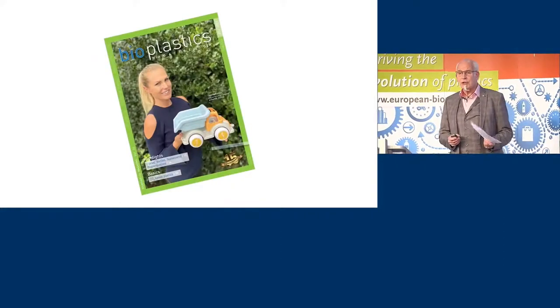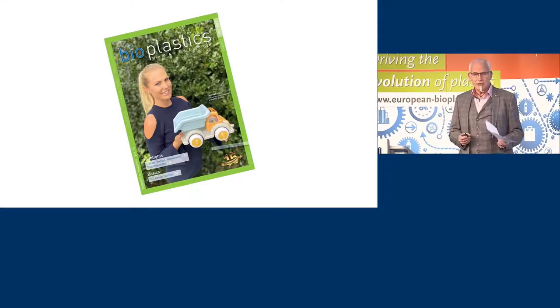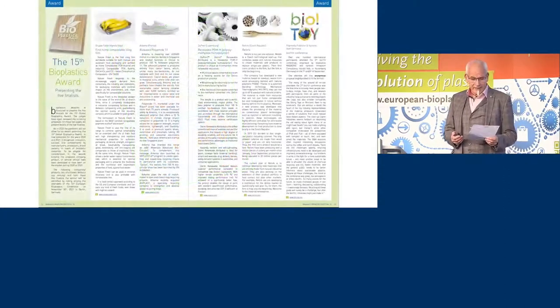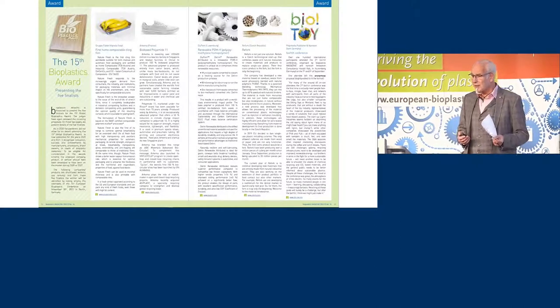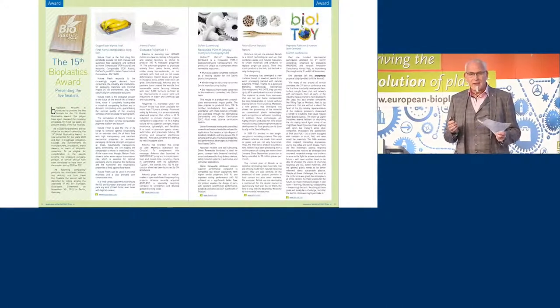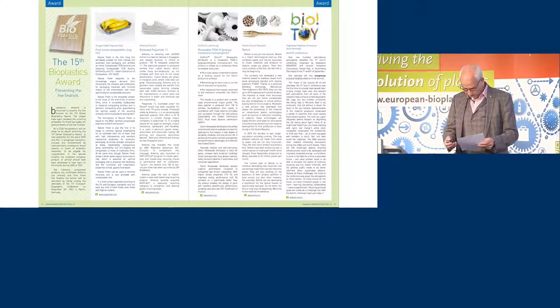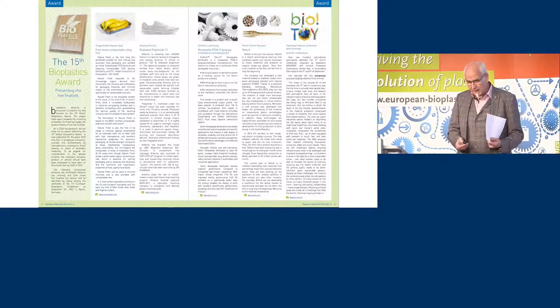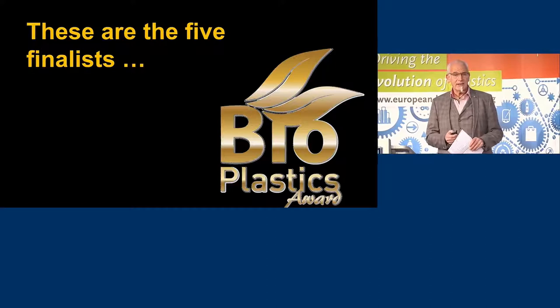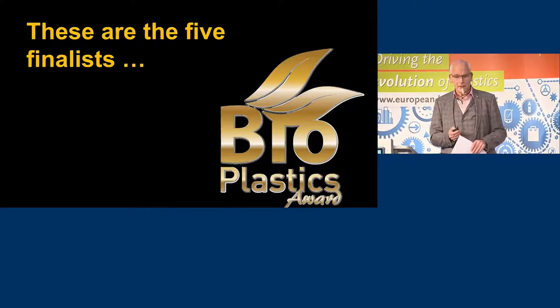This is issue number five of Bioplastics Magazine — not the latest one, but in that issue we presented the five finalists. We were surprised ourselves that we were also nominated anonymously with our BioToy conference. I just wanted to mention that that was an anonymous nomination. Now I would like to present to you the five finalists in a four-minute video.